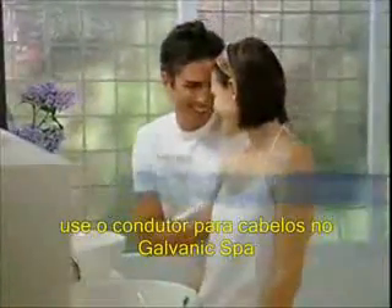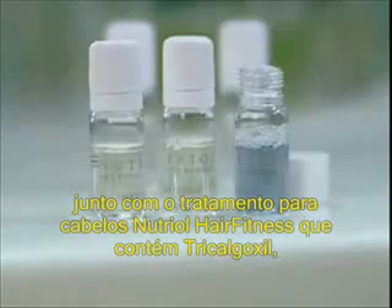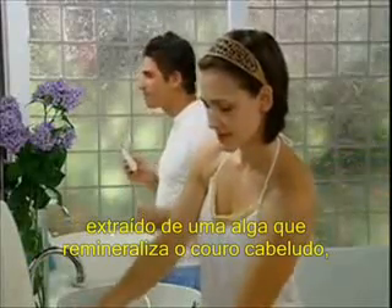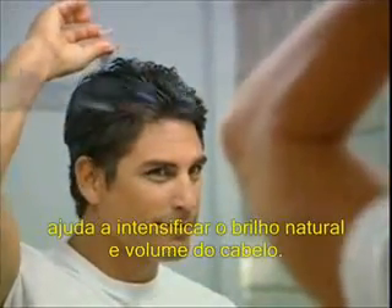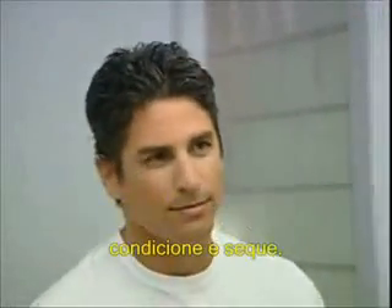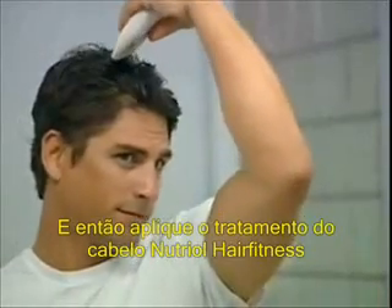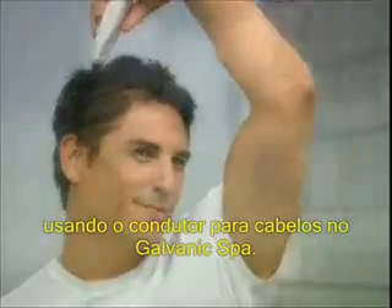For healthier, more abundant-looking hair, use the Galvanic Spa 2 Scalp Conductor with Nutriol Hair Fitness Treatment featuring tricolgoxone, a species of brown algae that re-mineralizes the scalp. This revitalizing and strengthening formula helps restore fullness and shine. For best results, first wash your hair with Nutriol Shampoo, rinse and towel dry, then apply Nutriol Hair Fitness Treatment and gently massage your scalp with the Galvanic Spa 2 Scalp Attachment.